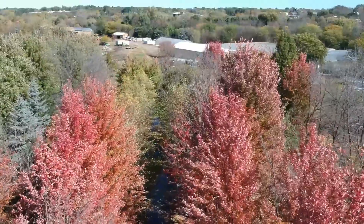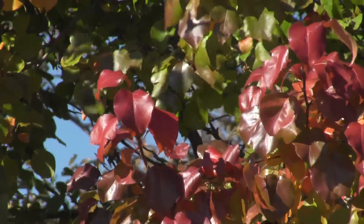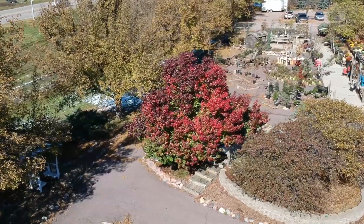Fall is here and it's the perfect time to get your planting done. Don't let that little bit of snow that we got scare you away — the ground is still soft and workable.